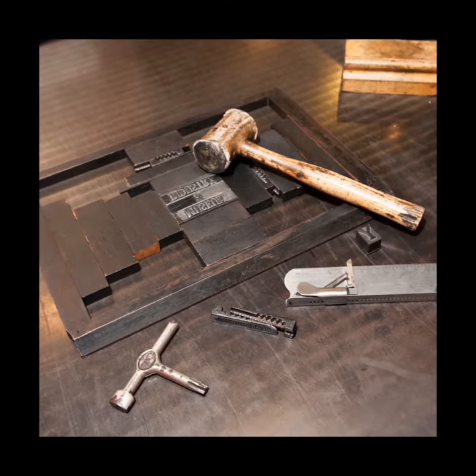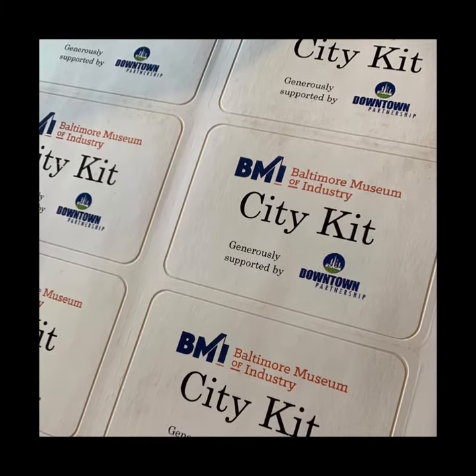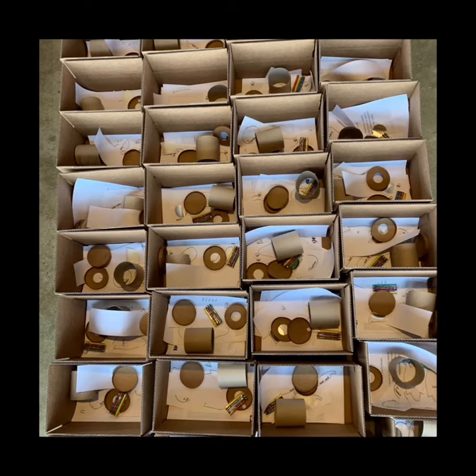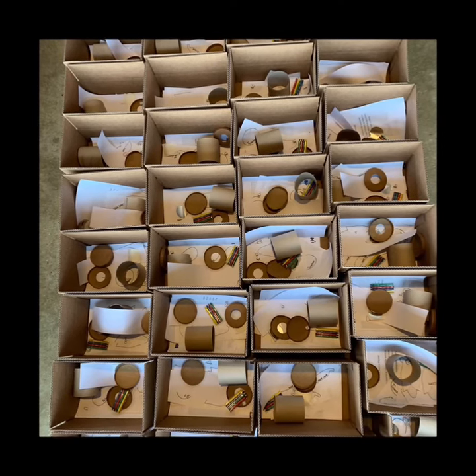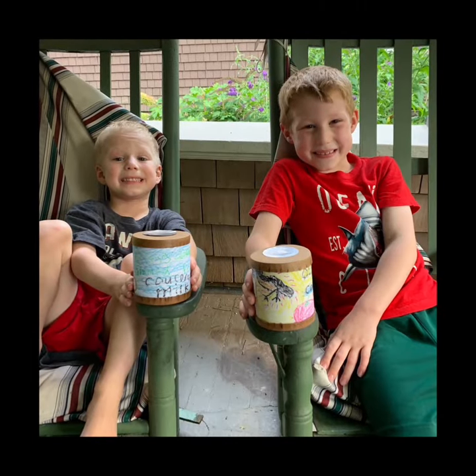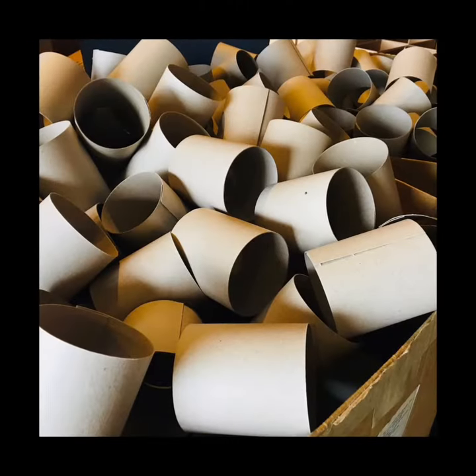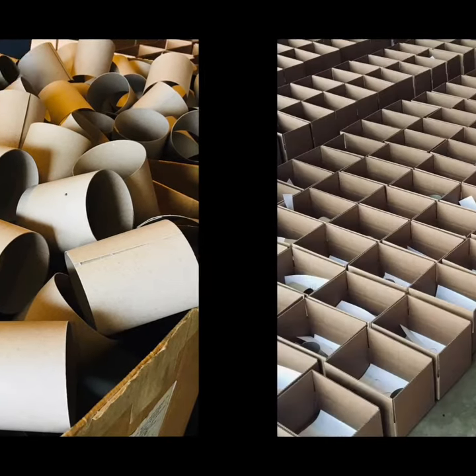We also hope to engage students using our CityKit activity boxes. CityKits are all-in-one boxes that provide kids with all the tools they need to engage in the best elements of our on-site programs from the safety of their own homes. Each activity kit includes hands-on, curriculum-aligned activities and primary source images accompanied by easy-to-follow lesson plans.